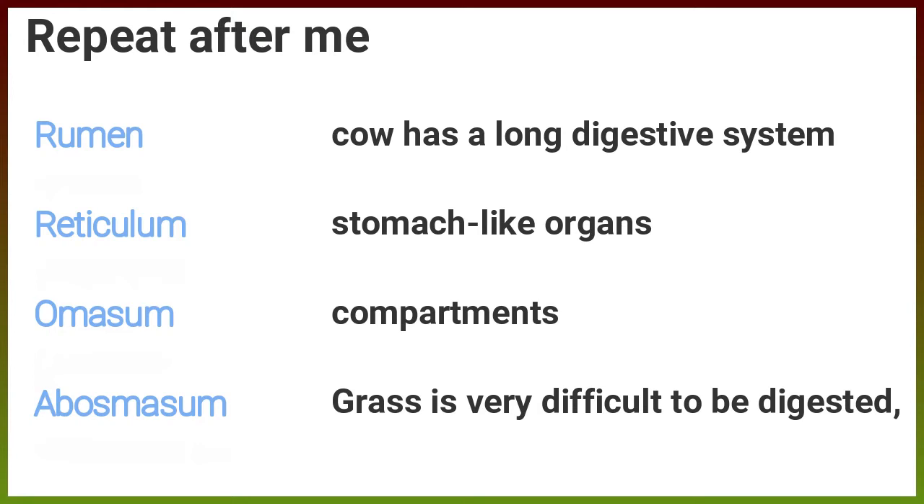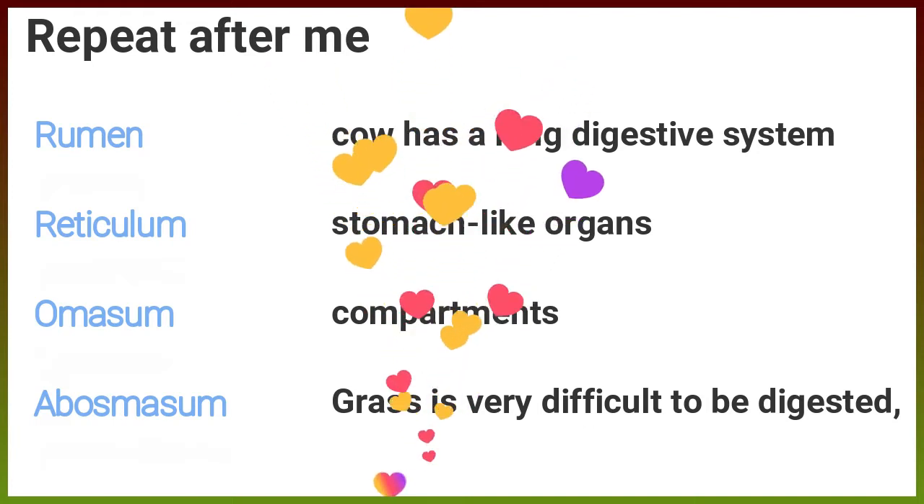Repeat after me: rumen, reticulum, omasum, abomasum. A cow has a long digestive system with stomach-like organs, also called compartments. Grass is very difficult to be digested.